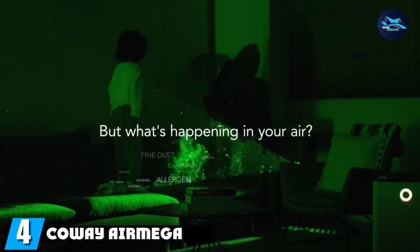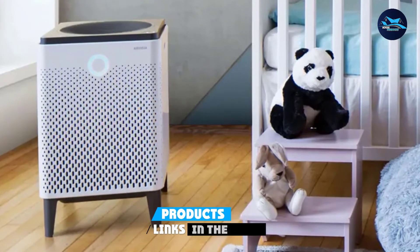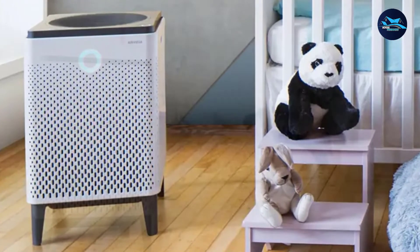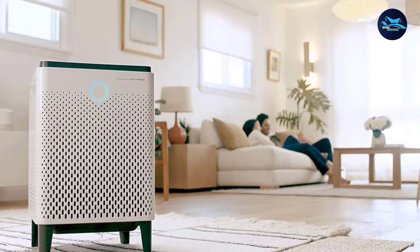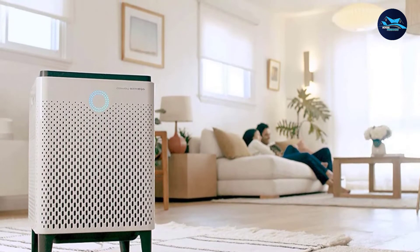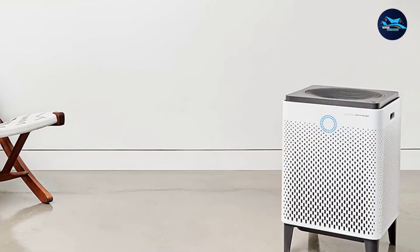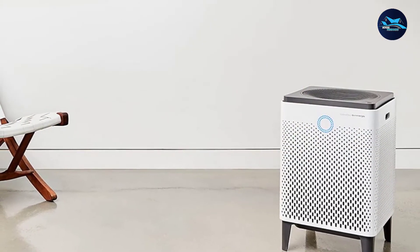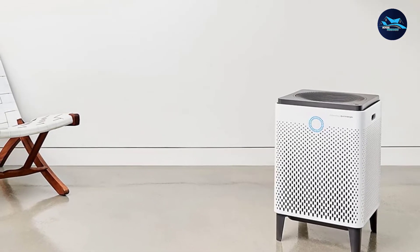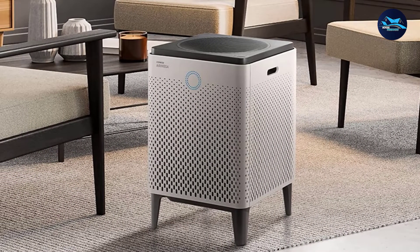Next at number 4, we have the Coway Airmega 400 Smart Air Purifier. The Airmega 400 combines both True HEPA and activated carbon filters into one Max2Air filter. Even without an ionizer, the Airmega 400 can remove up to 99.97% of any airborne particles down to 0.3 microns, including pet dander, pet hair, and more. The Max2Air filter's carbon component is comprised of high-quality carbon, which enables it to remove more than 99% of volatile organic compounds and fumes such as NH3 and CH3CHO.